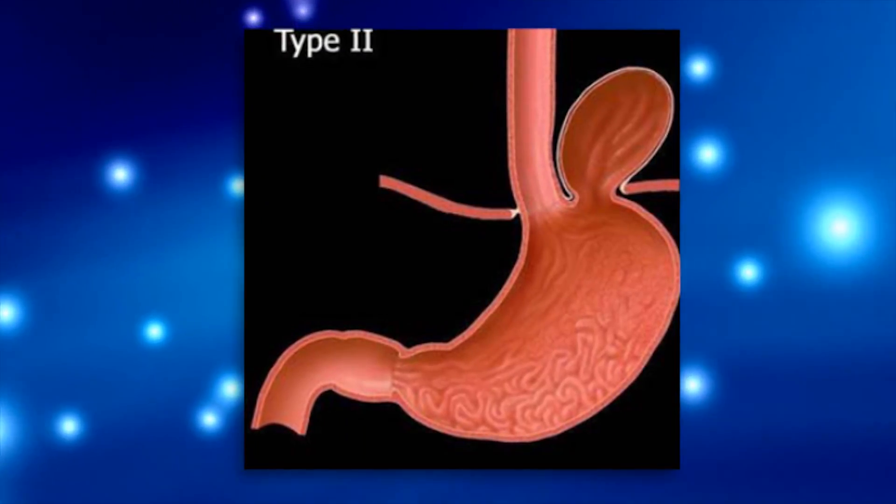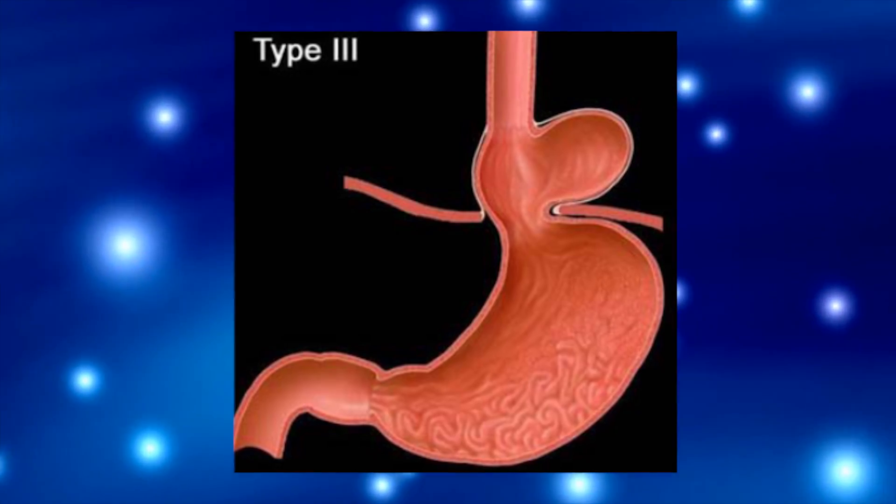Type 2 is called a paraesophageal hernia — 'para' meaning next to or around — where the contents of the abdomen slide up around the esophagus and into the chest. In this type, the stomach slides up into the chest next to the esophagus, but the GE junction stays in the abdomen. Type 3 is when the GE junction slides up into the chest, and also a portion of the stomach — specifically what we call the cardia or fundus — slides up around or next to the esophagus through the hiatus.